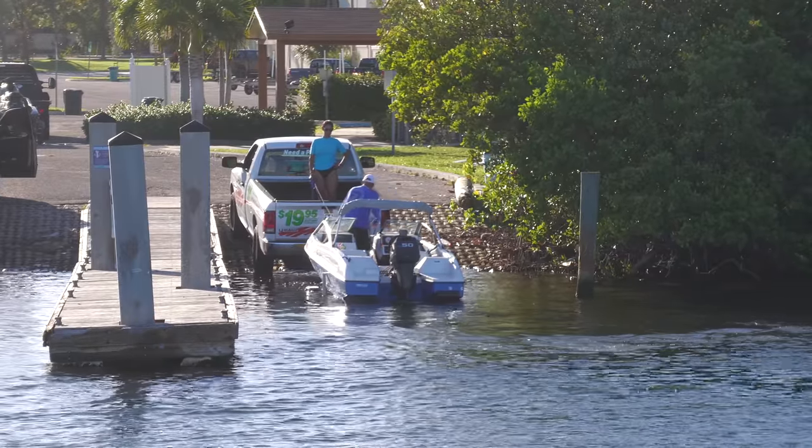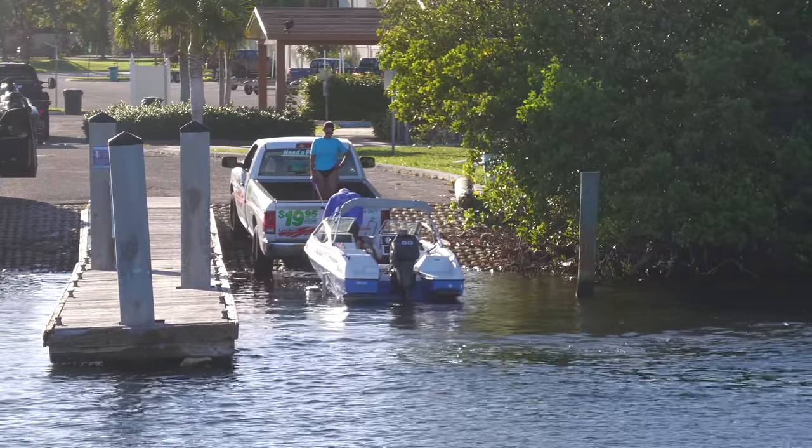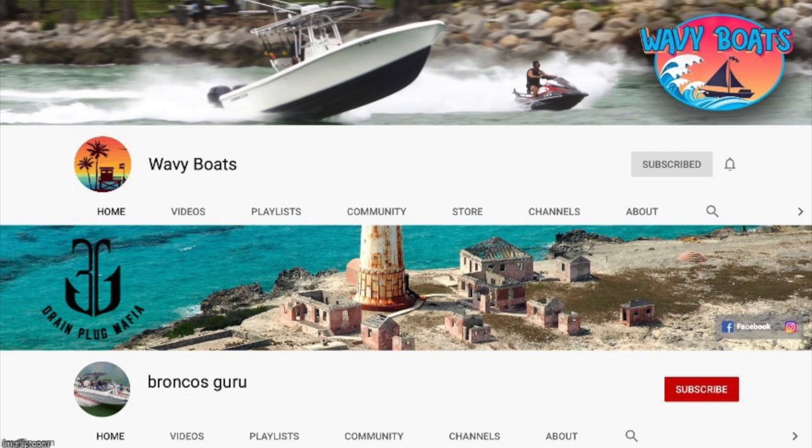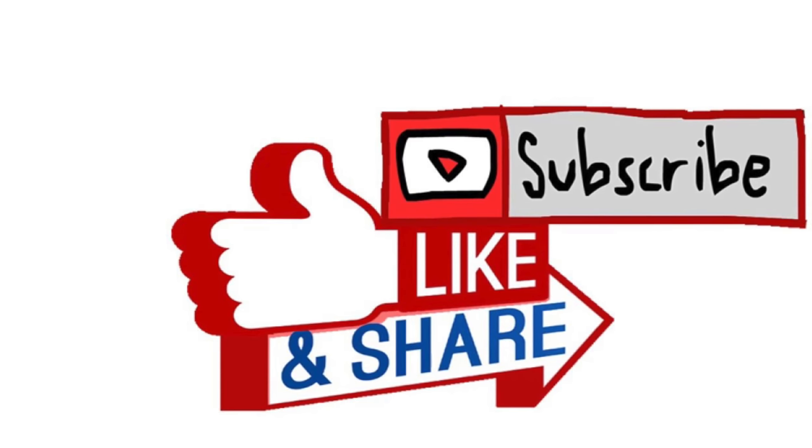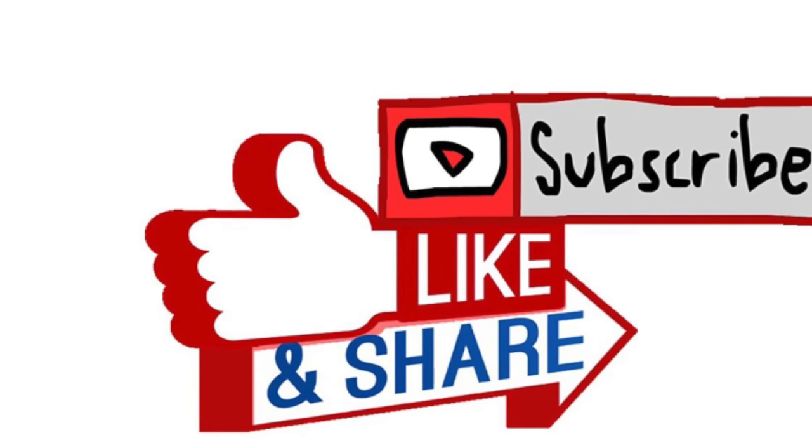Thanks for watching. I hope you enjoyed this episode on Miami Boat Ramps. If you did, please check out our other content — Wavy Boats does a bunch of great things down at Haulover Inlet, my channel Broncos Guru has some great comedy boating videos, and of course Boats vs. Haulover where boats take on mother nature down at Haulover Inlet. If you haven't already, go ahead and drop an anchor on the subscribe button.